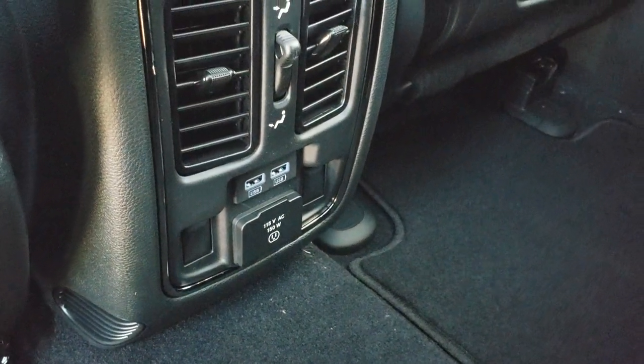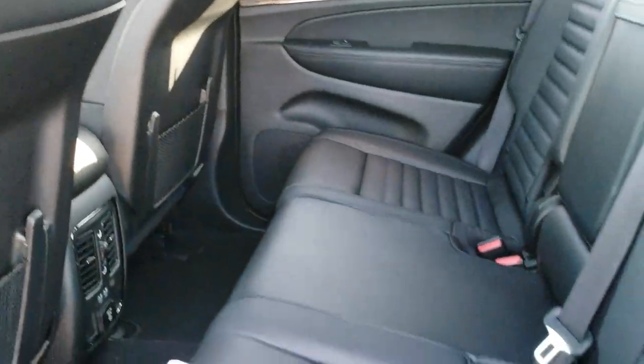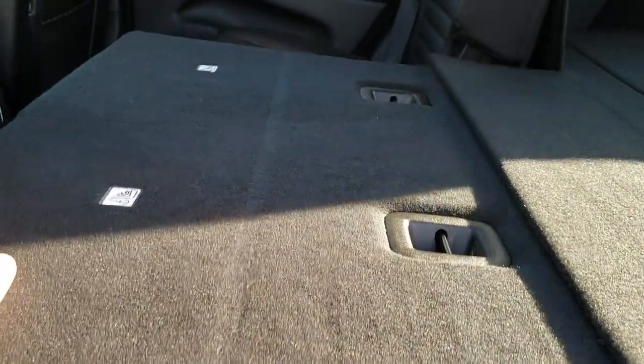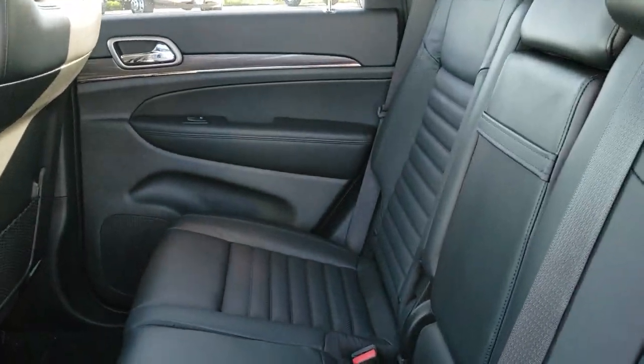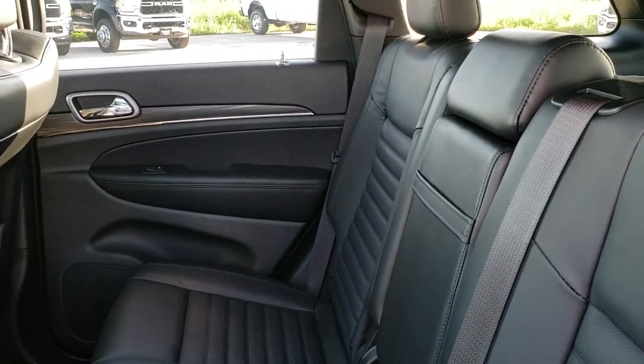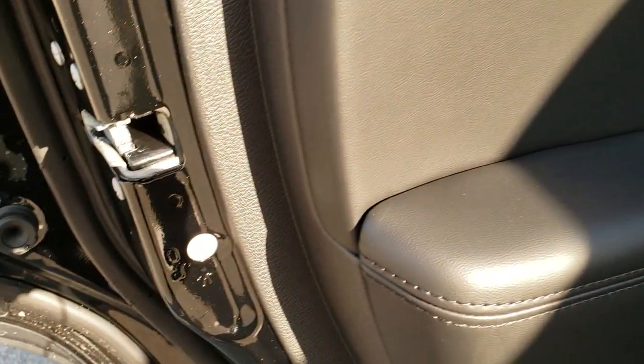There are two USBs and then a 115-volt, 150-watt plug-in back here. These seats fold down almost completely flat. Headrests go up. And there is the child safety lock for the back doors.